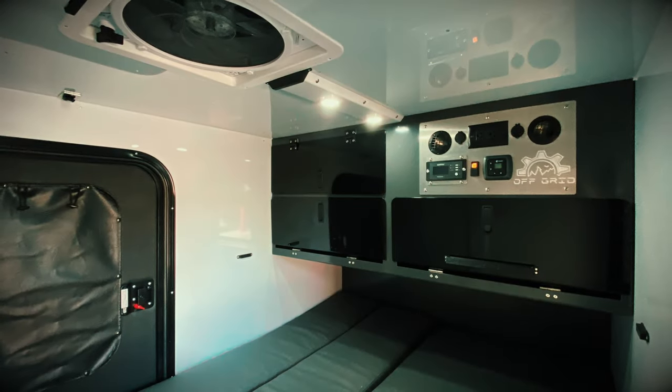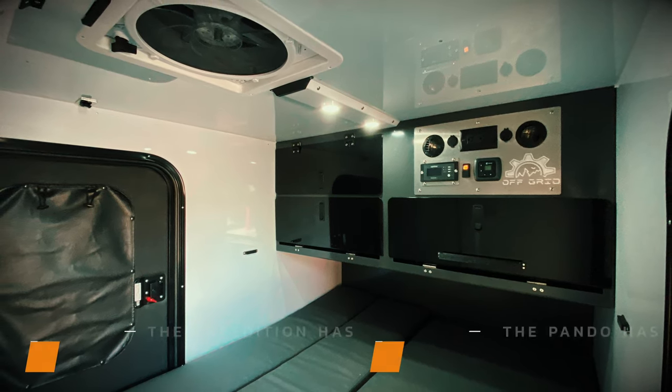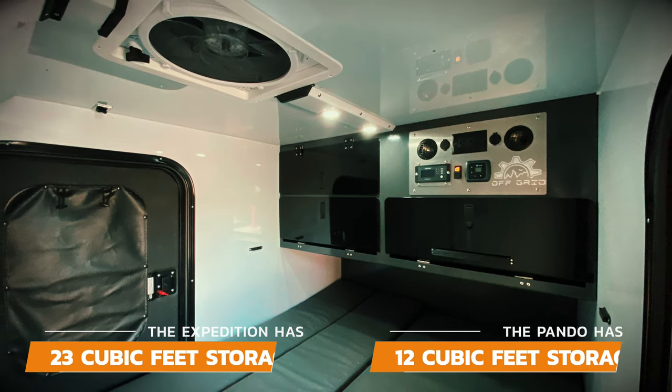The interior of both the Expedition and Pando are the same, except for the depth of the interior storage shelves. The Expedition has 23 cubic feet of interior storage and the Pando has 12 cubic feet of interior storage.